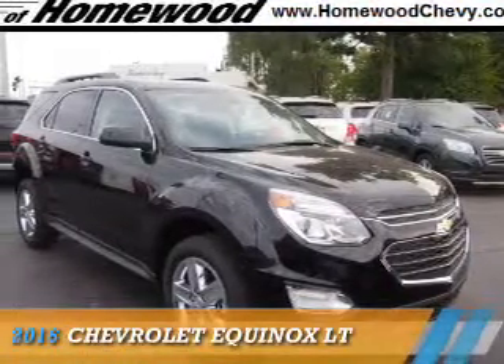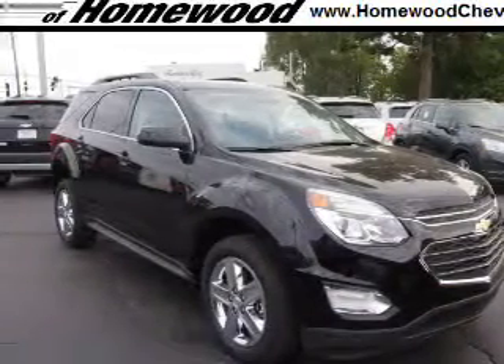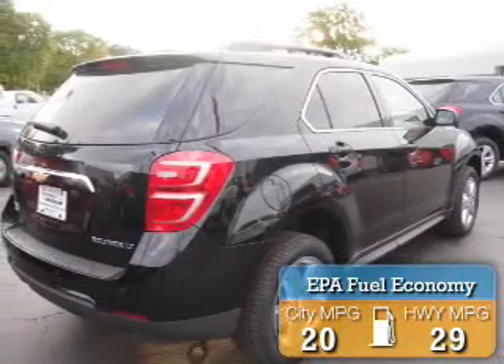Presenting the 2016 Chevrolet Equinox. It's powered by all-wheel drive, a 2.4-liter 4-cylinder engine, and an automatic transmission. Great fuel efficiency saves you money by requiring fewer trips to the gas station.